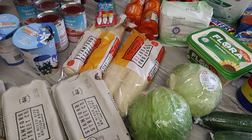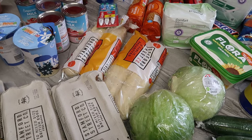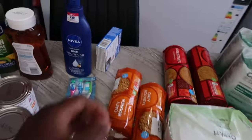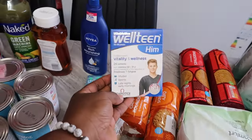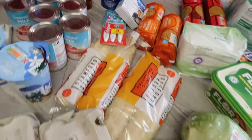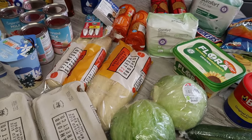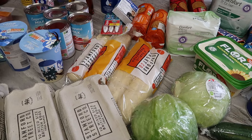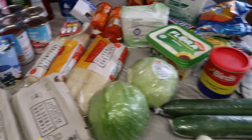I got a weighted item for my son — that's £9. Then I got Sprite Zero, 2 litres, for £1 — it's a Nectar price.